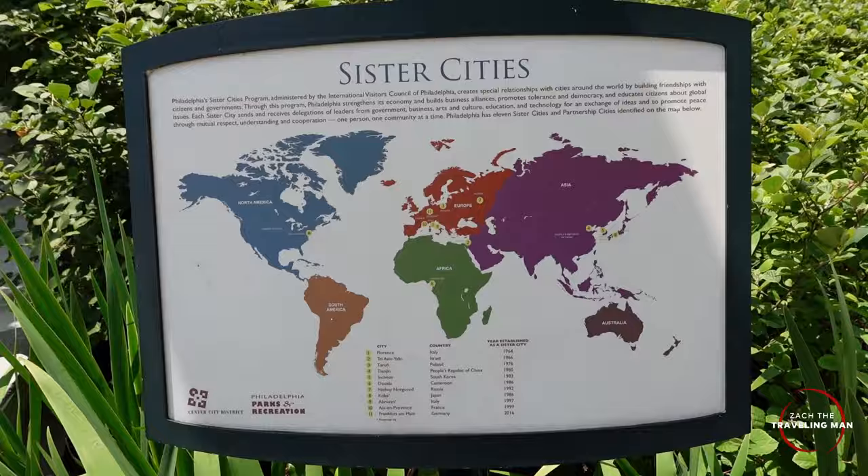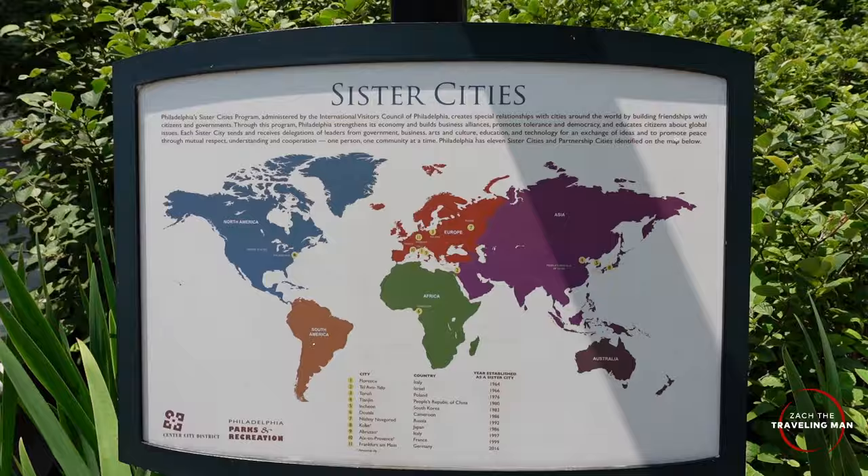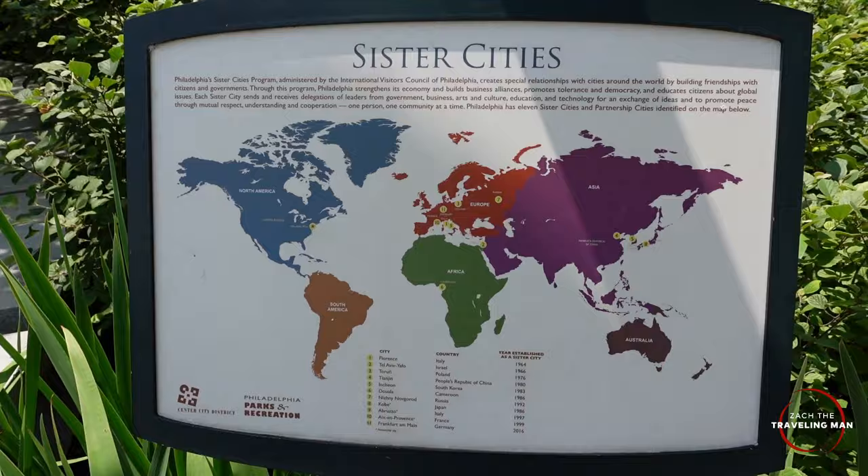We're strolling through Sister Cities Park, a celebration of Philadelphia's Sister Cities. I haven't seen another city that's designated a whole park to honor those relationships — pretty unique. There's a map in the middle of the park showing the Sister Cities, which include Florence, Italy; Tel Aviv, Israel; Frankfurt, Germany; as well as cities in China, South Korea, Cameroon, Russia, Japan, and France.